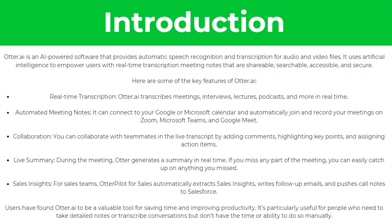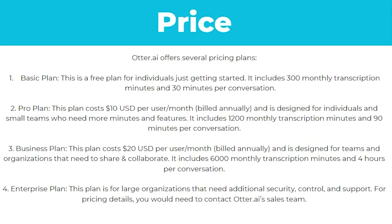Users have found Otter AI to be a valuable tool for saving time and improving productivity. It's particularly useful for people who need to take detailed notes or transcribe conversations but don't have the time or ability to do so manually. Otter AI offers several pricing plans. The first is the basic plan — a free plan for individuals just getting started, which includes 300 monthly transcription minutes and 30 minutes per conversation.